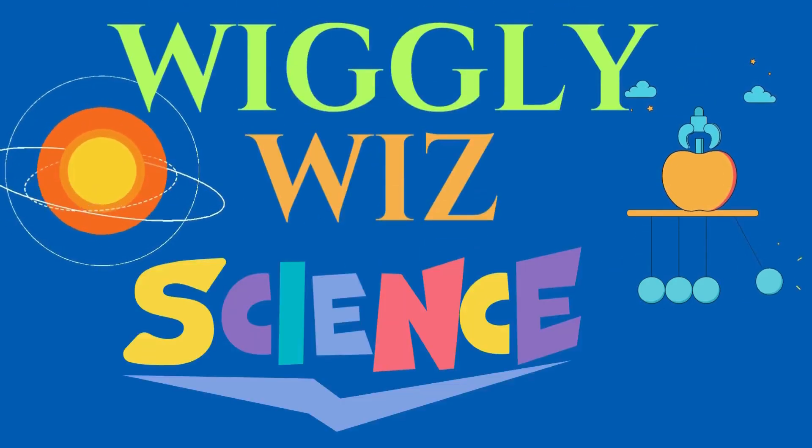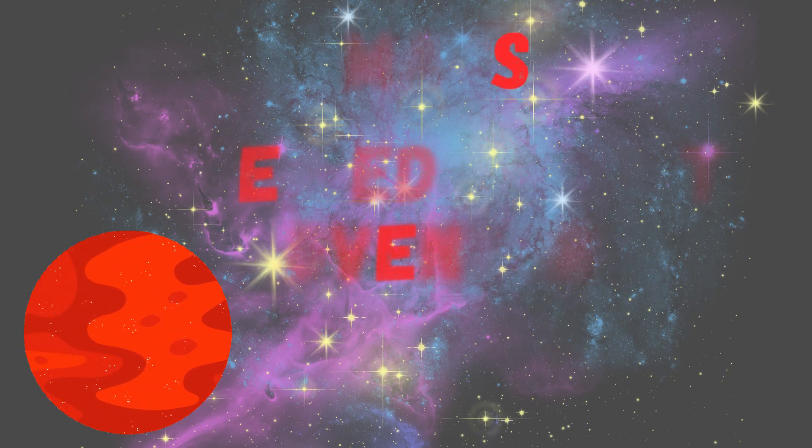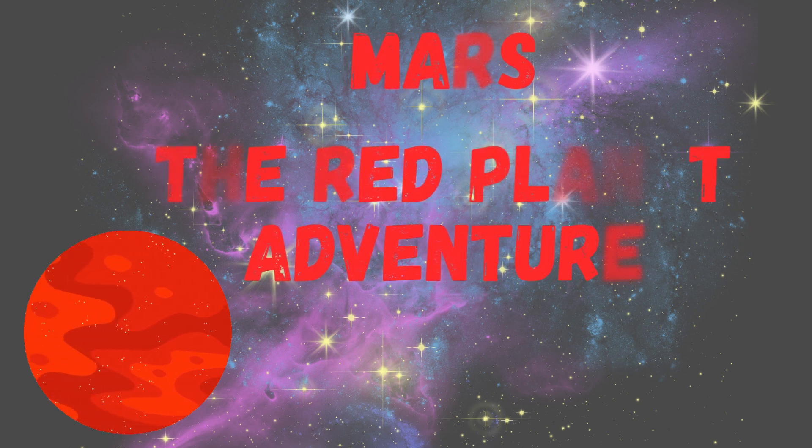Wiggly! Wisp! Science! Mars the Red Planet Adventure.